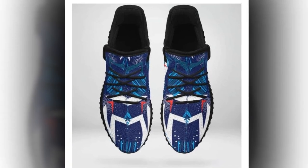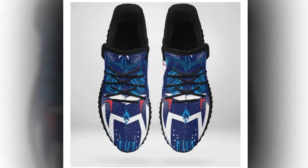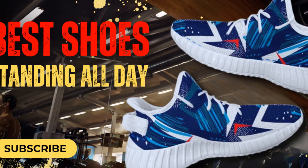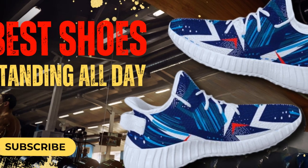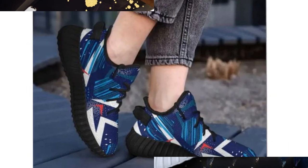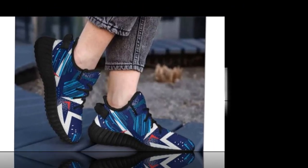Hi everyone, welcome back to our channel. Today we're diving into the world of footwear, specifically focusing on the best shoes for standing all day. We'll be showcasing two designs: M-Sole shoes and easy shoes. If you've ever experienced the discomfort of being on your feet for long hours, you know how crucial it is to have the right pair of shoes.